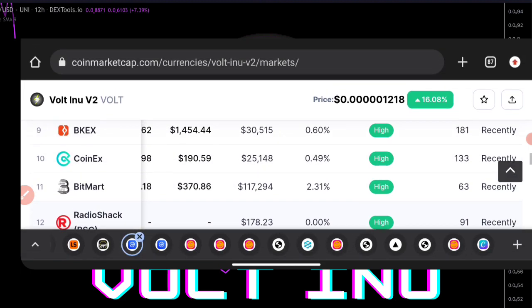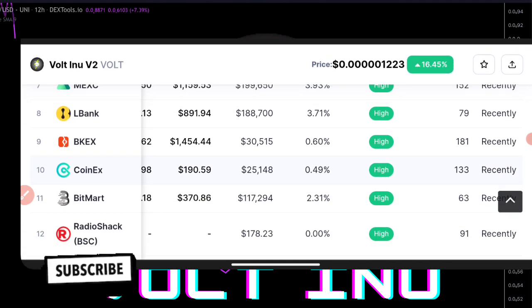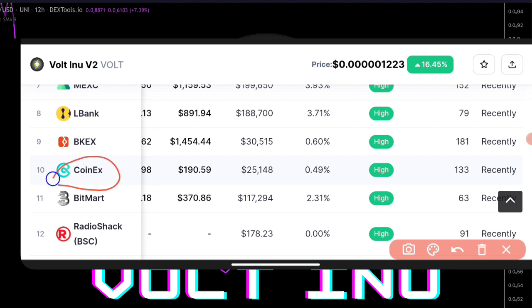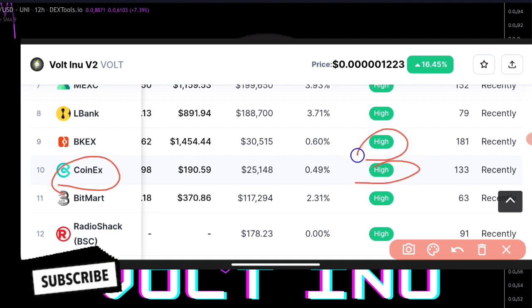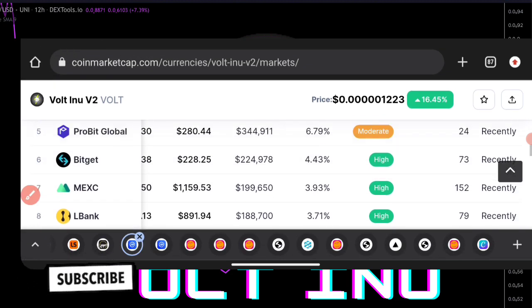Moving straight into the top 10 right now — the top 10 is currently having a high score, as you can see. These are the particular exchanges you can go ahead and buy from. We also have the top 9 and top 8 right now.